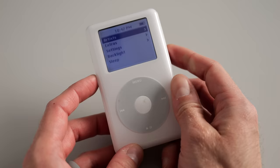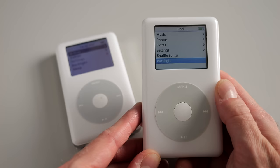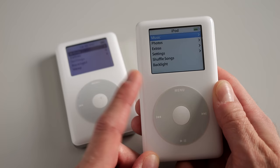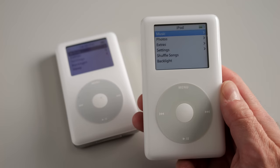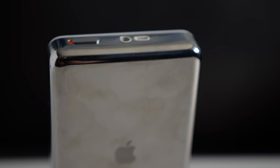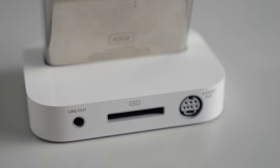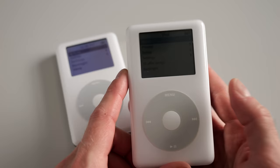There was a subsequent revision from the fourth gen — it looks just like it but basically added a color screen. They called these the iPod Color or iPod Photo. It's the same internals, just with a different screen, and the only thing added was the ability to view photos. We're starting to see a little bit more multifunction capability out of the iPod. You could buy a dock with an S-video output and hook it up to your TV to show photo slideshows. I suspect most people who bought the color iPods bought them just because they had a color screen.